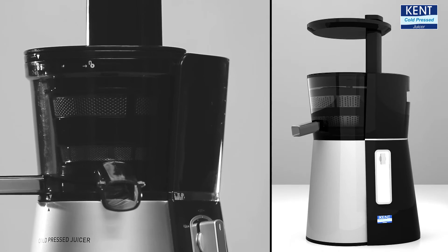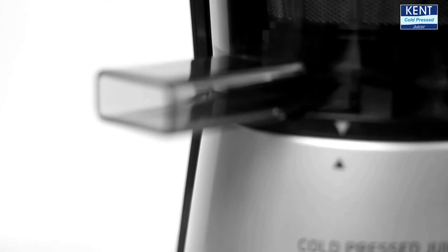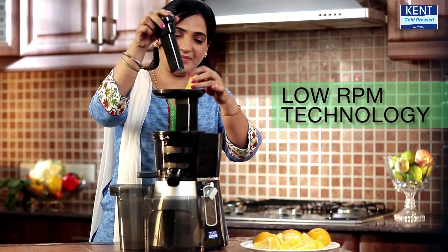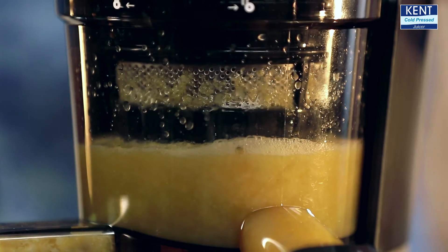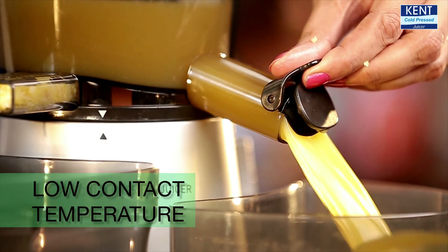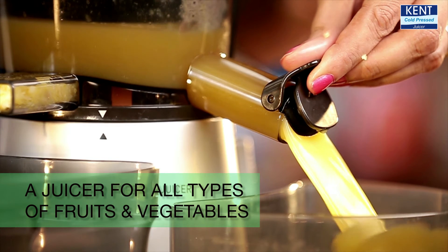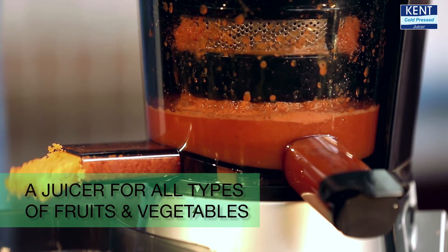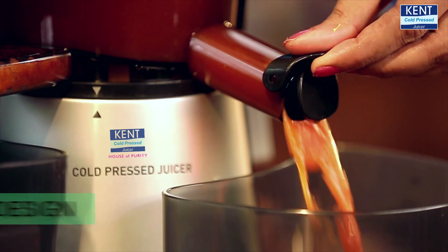Introducing the Kent Cold Press Juicer. It operates at less than 100 rpm and produces very low contact temperature. This retains nutrients and fibers from all types of fruits and vegetables like carrot, cucumber, and more. Its unique cup design ensures a smooth outflow of juice.